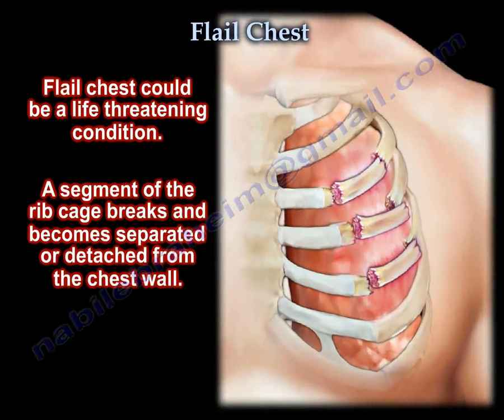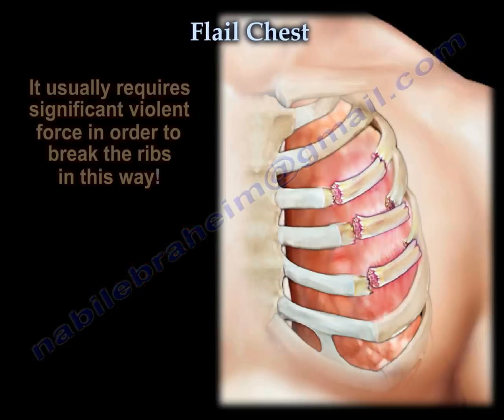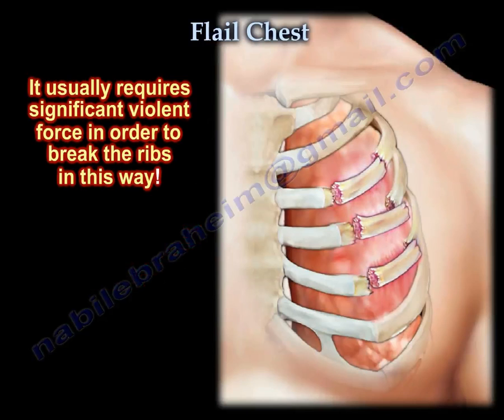Flail chest could be a life-threatening condition. A segment of the ribcage breaks and becomes separated or detached from the chest wall, and that really needs significant violent force to break the ribs this way.